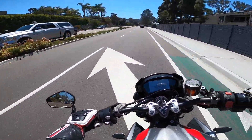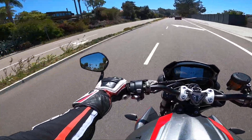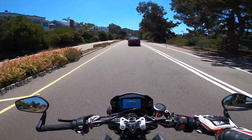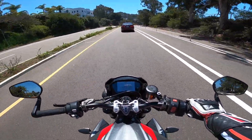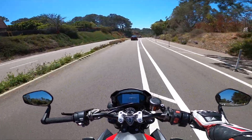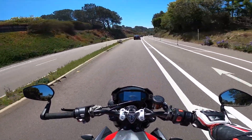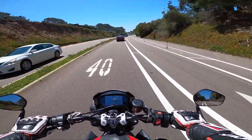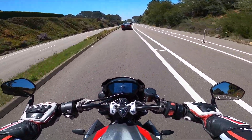There was even a Triumph Daytona Moto2 — the brand new 2020 model with the carbon fairings — which is basically this bike's older brother. That bike was also on the track. I wish I had met the guy and swapped bikes with him to see what it was like, but I didn't get to meet him. It was a lot of nice bikes and a fun day with the motorcycle.